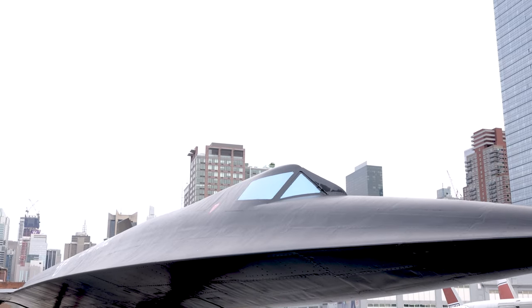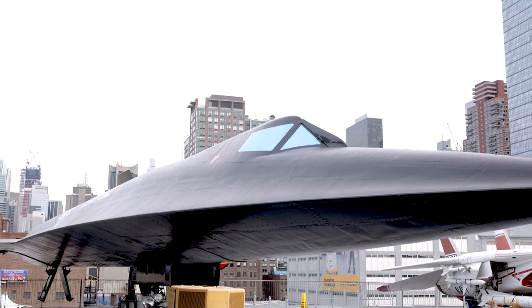If you would like to visit and see our A-12 — not an SR-71 — come to the Intrepid Museum.